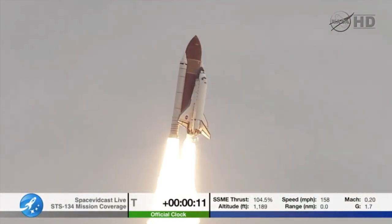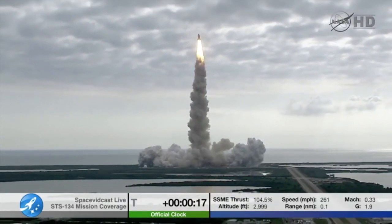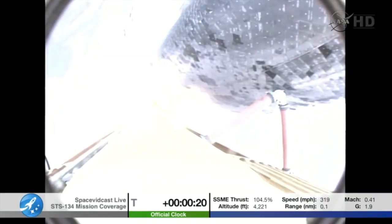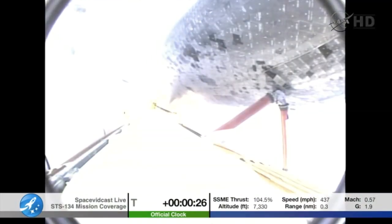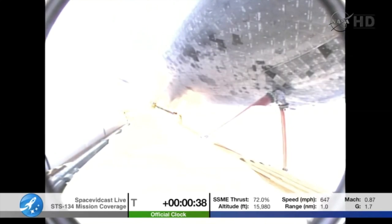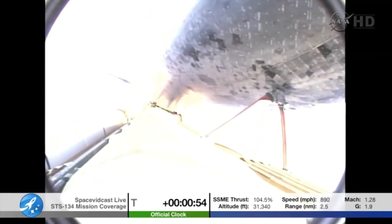Houston, Endeavour, roll program. Roger that, Endeavour. Houston is now in control. Endeavour beginning to roll over onto its back. The roll program underway as Endeavour begins the heads-down position on course for a 51.6-degree, 136-by-36-statute-mile orbit. Three engines now throttling down as Endeavour passes through the area of maximum dynamic pressure in the lower atmosphere.